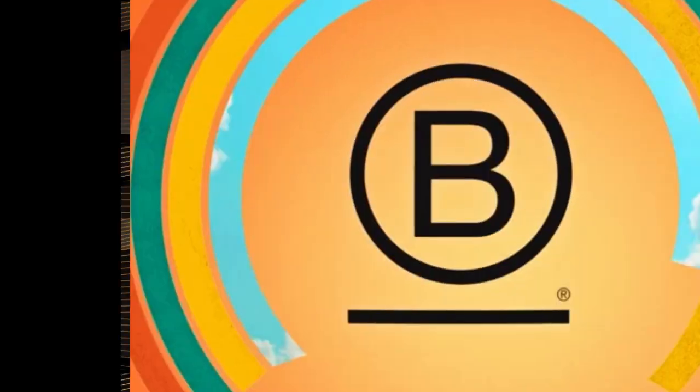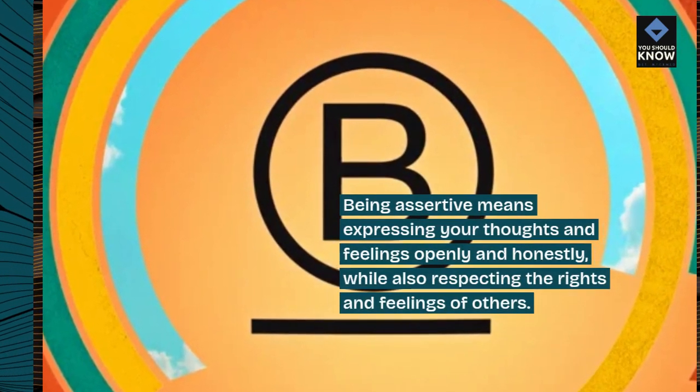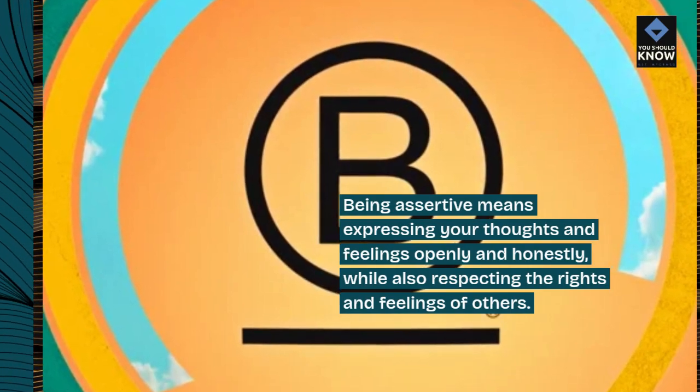8. Assertiveness. Being assertive means expressing your thoughts and feelings openly and honestly, while also respecting the rights and feelings of others.